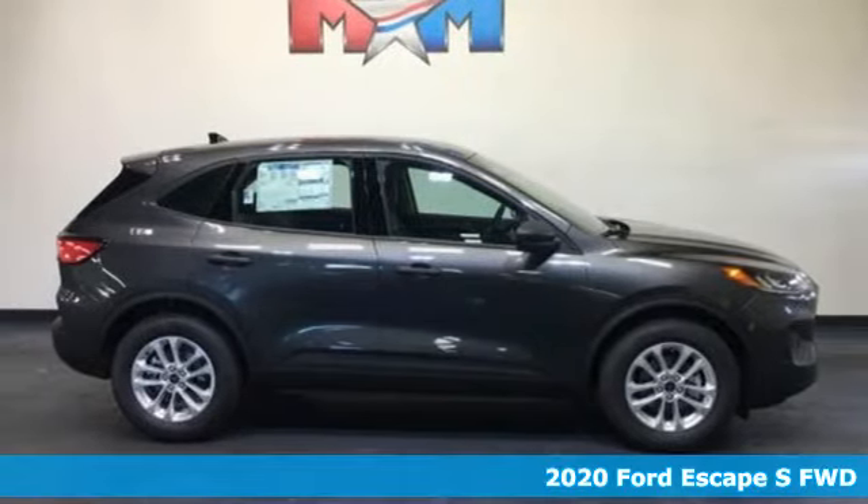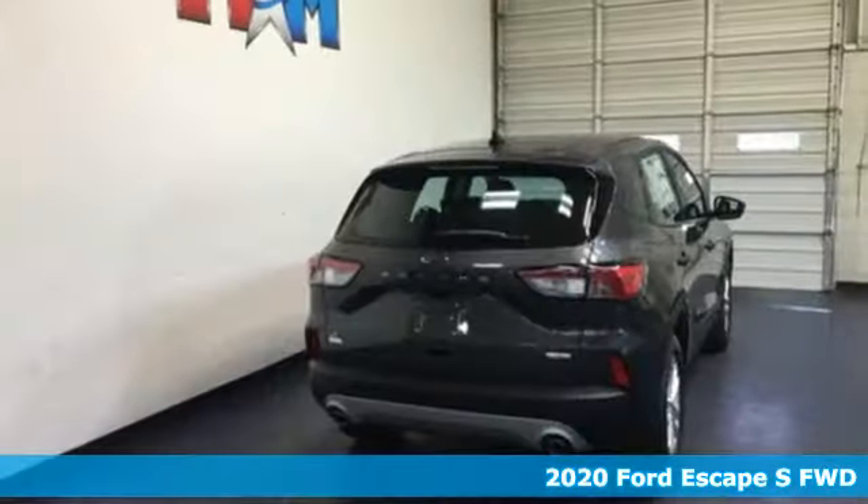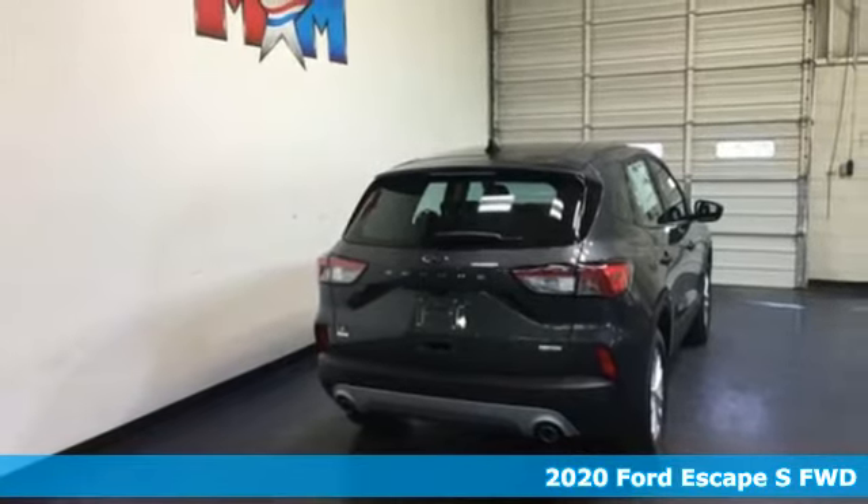It's a new 2020 Ford Escape. Ford has won over millions of loyal customers with a wide range of value-driven vehicles.